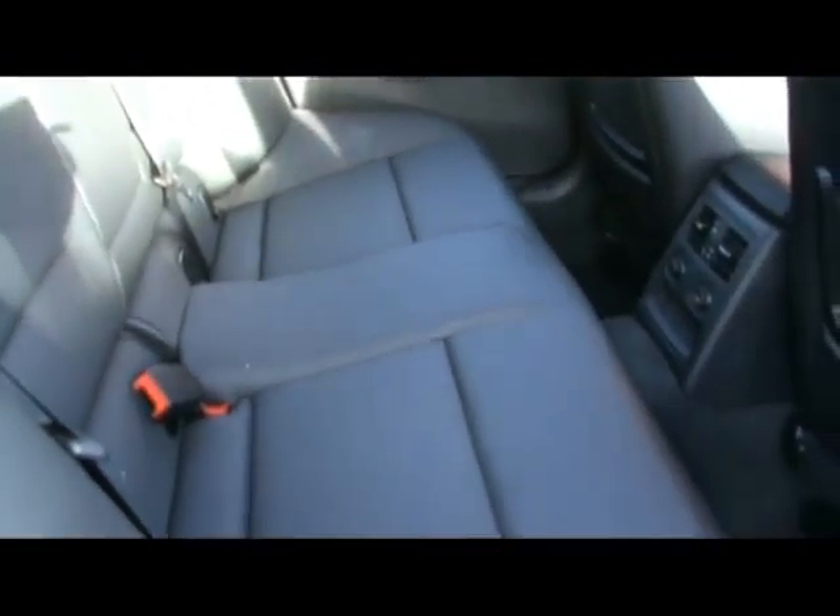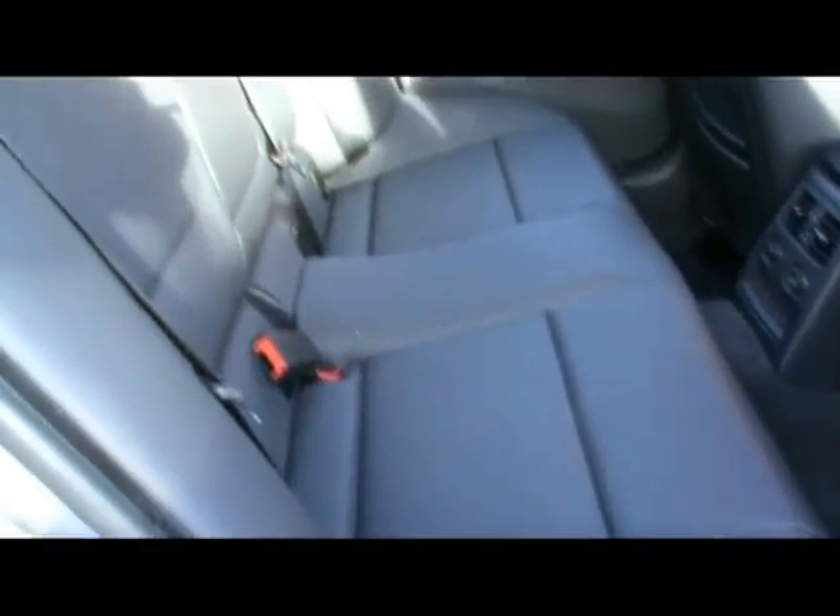Let's take it inside the car. We have full black Dakota leather interior, exceptionally well kept — no rips, tears or wear to any of the seats. We have front sport seats with electric lumbar support on both front seats.